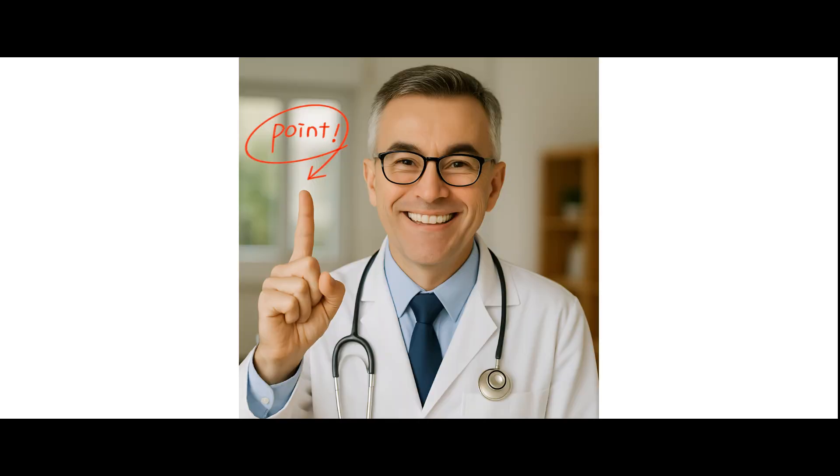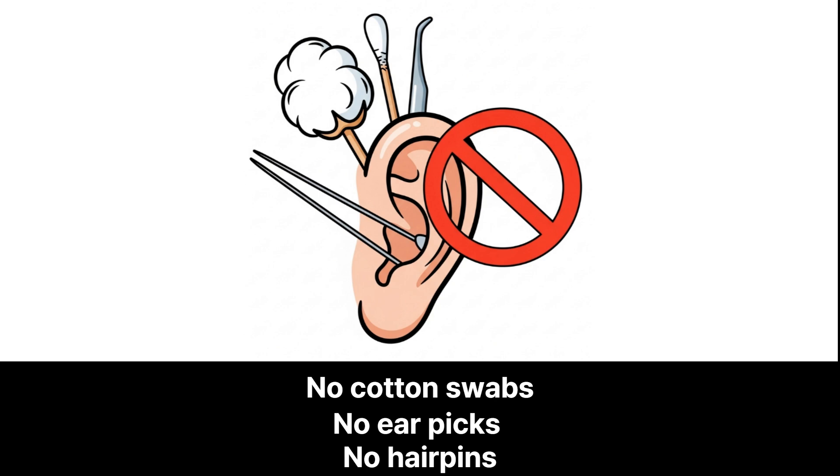And here's something really important: please don't put anything inside your ears — no cotton swabs, no ear picks, no hairpins. These often make things worse by pushing irritation deeper or damaging delicate skin.